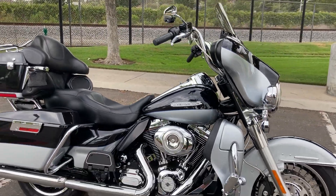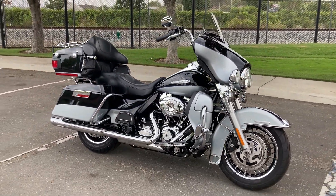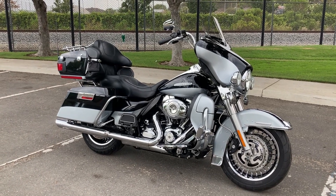Again, we're at Biggs Harley-Davidson located in San Marcos, California, and we are open for test rides six days a week.